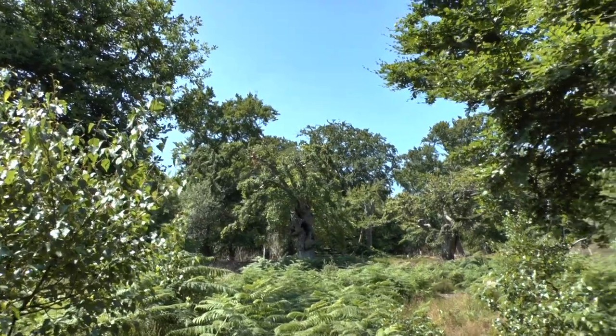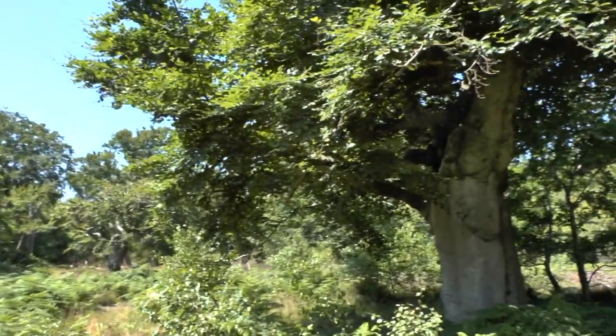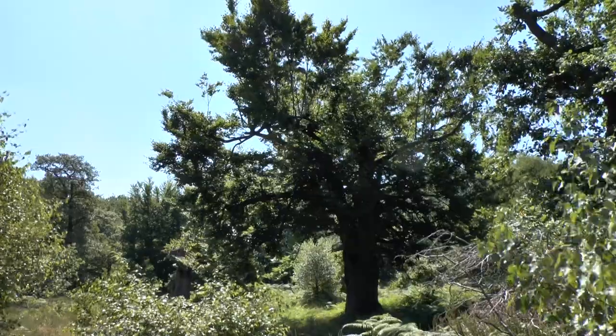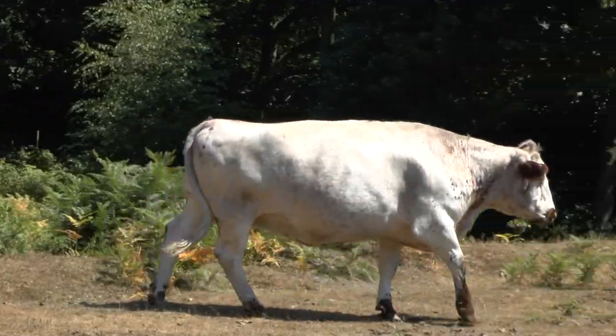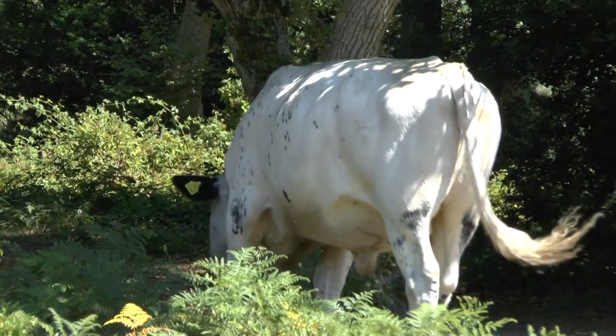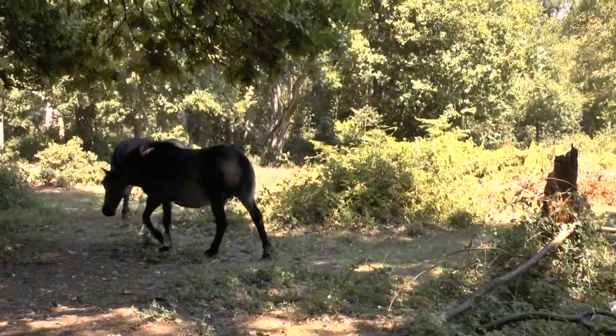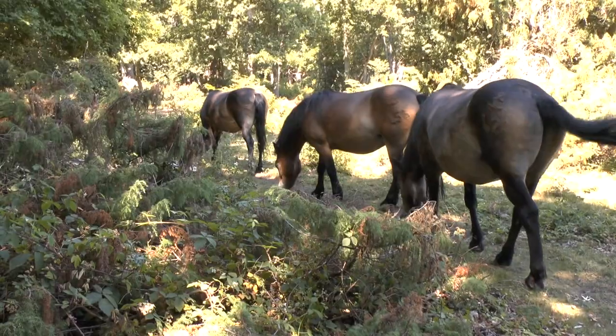Historically, much of Burnham Beeches would have been grazed, although this stopped around 100 years ago. When this happened, much of the pasture and heathland became overshadowed by young trees which grew up in its place. This caused many of our older ancient pollards to compete for light and space. We have reintroduced livestock to the beeches using British White cattle, Exmoor ponies, and also in the past, Berkshire pigs and Jacob sheep.